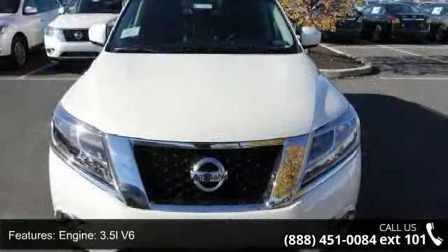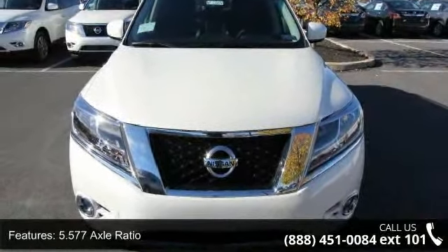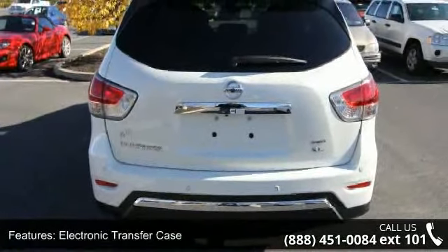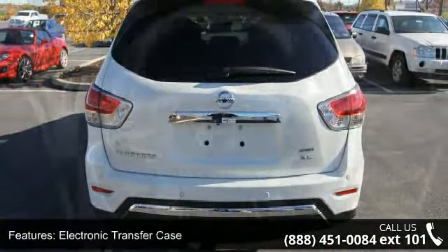Engine 3.5L V6, 5.577 Axle Ratio, Electronic Transfer Case, Part and Full Time 4-Wheel Drive, Front and Rear Anti-Roll Bars.